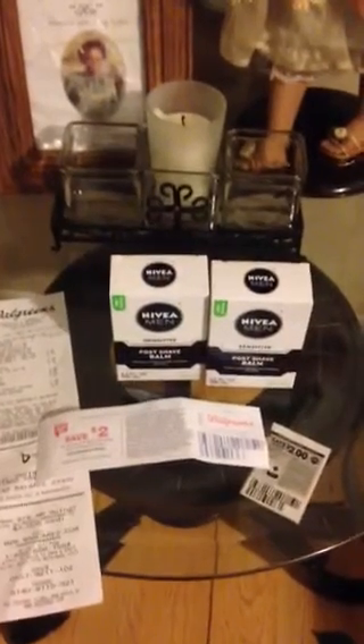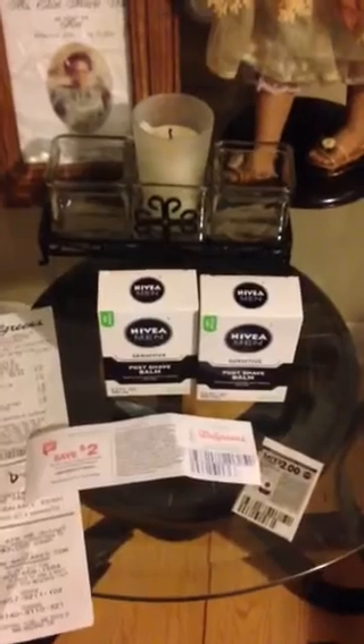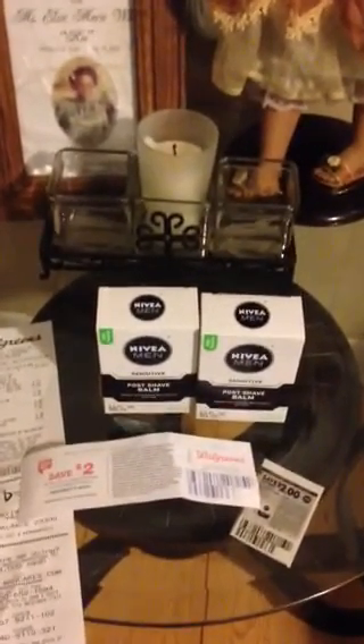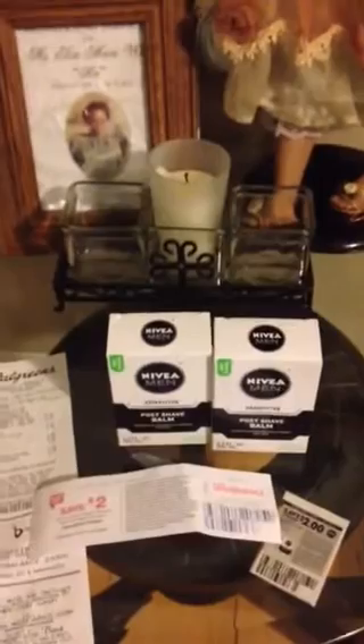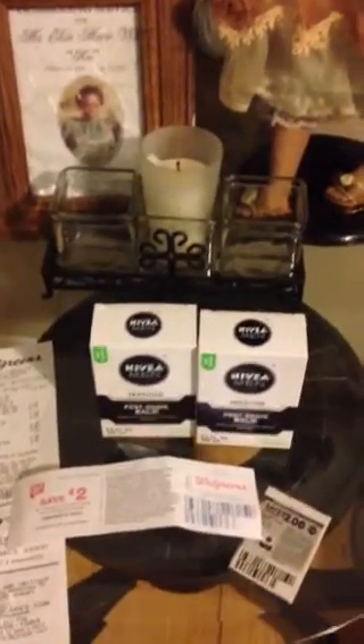Hey YouTube, it's me again coming to you with a quick little Walgreens haul. Don't forget the good Nivea deal that's going on. The Nivea deal is two for seven for any men's facial care item. We got a $2 off any one Nivea facial care coupon that came out — I can't remember if it was Smart Source or Red Plum — but it was in this week's insert, and this is the coupon here.